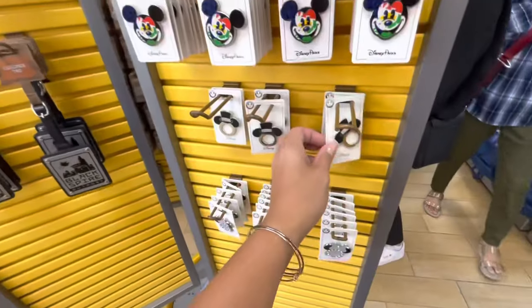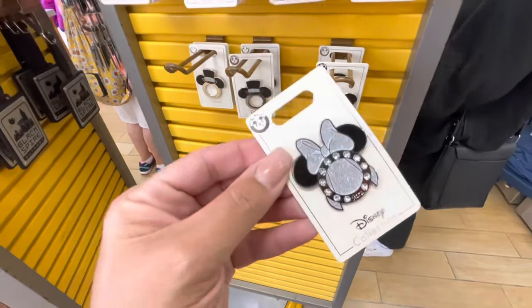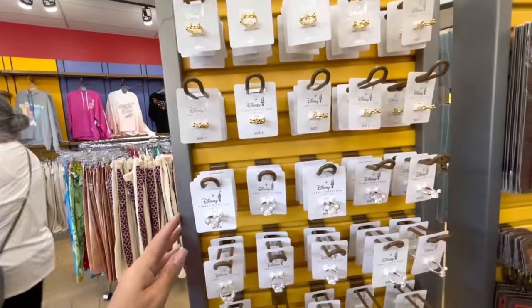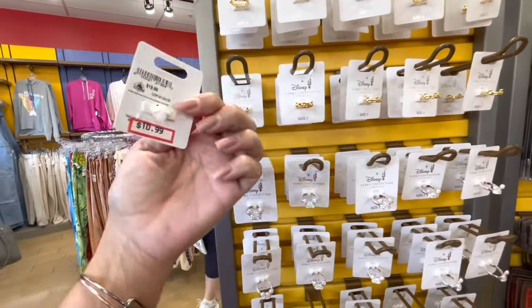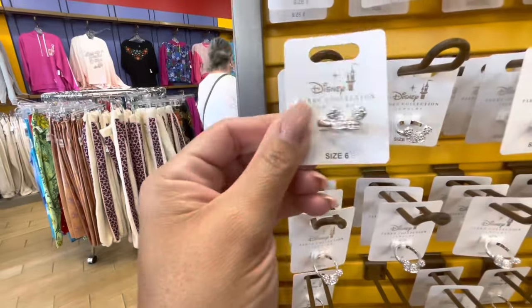I love coming to the racks. We have some pins here — Mr. with a ring, and the Mrs., $5.99. Got some jewelry here, some rings, $10.99. Another version, $13.99.